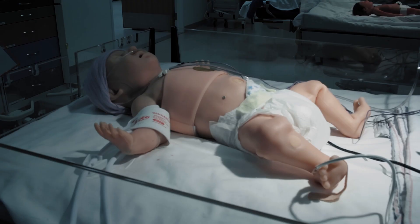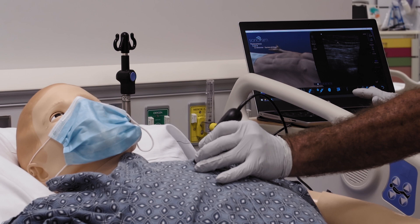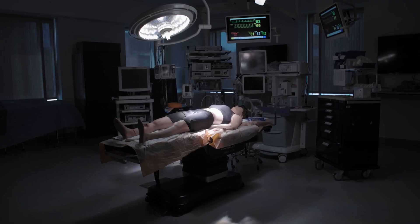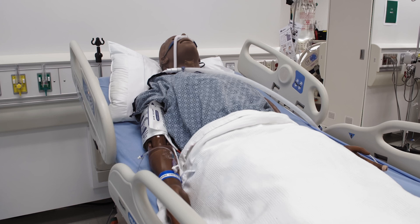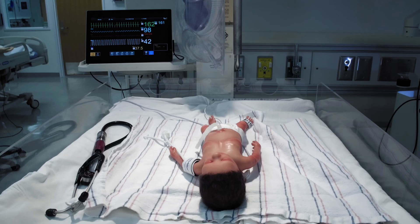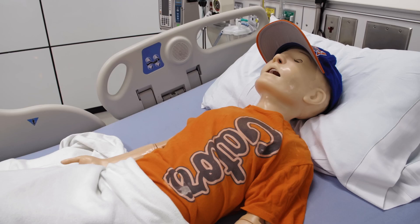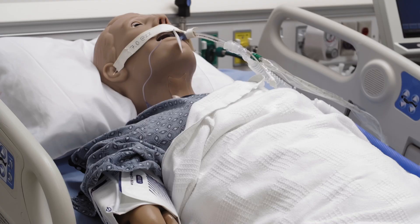Some of the unique things about our simulation center include that we have simulators of various ages, various genders, and various skin tones. We have everything from a 27-week premature infant simulator all the way through a woman who is pregnant and giving birth, as well as everything in between — both adult and children.